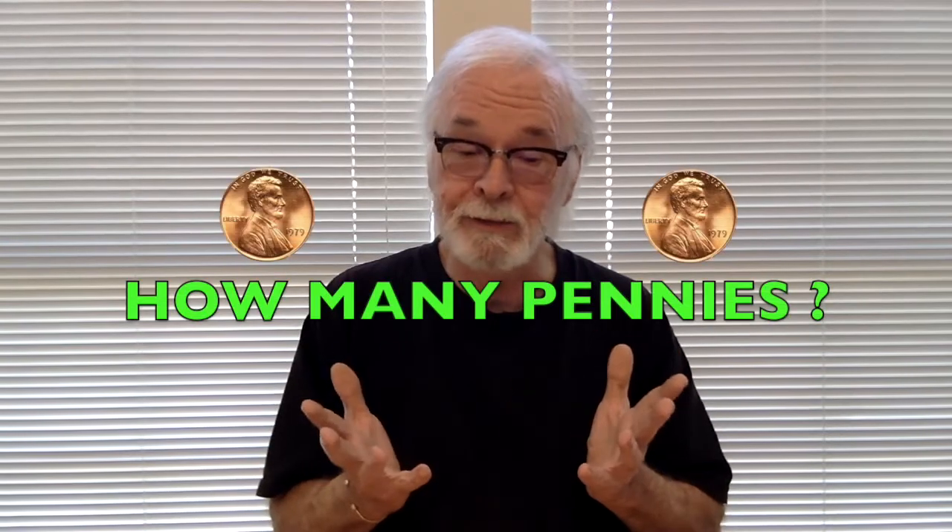Here's another question: do you know how many things you have plugged in right now that are using power? How much power? How many pennies? But that's a subject for another video. We're all looking at the price of things these days, and energy costs is one of the key things we're looking at.